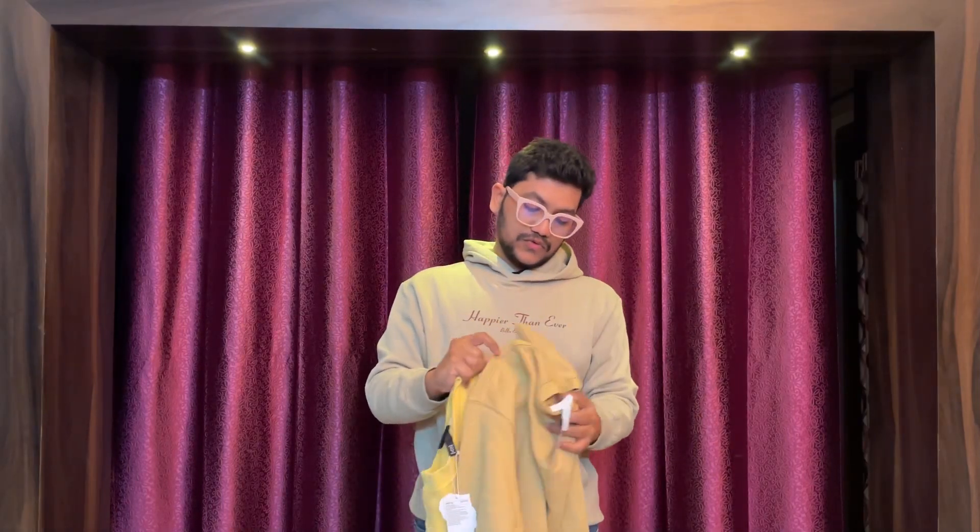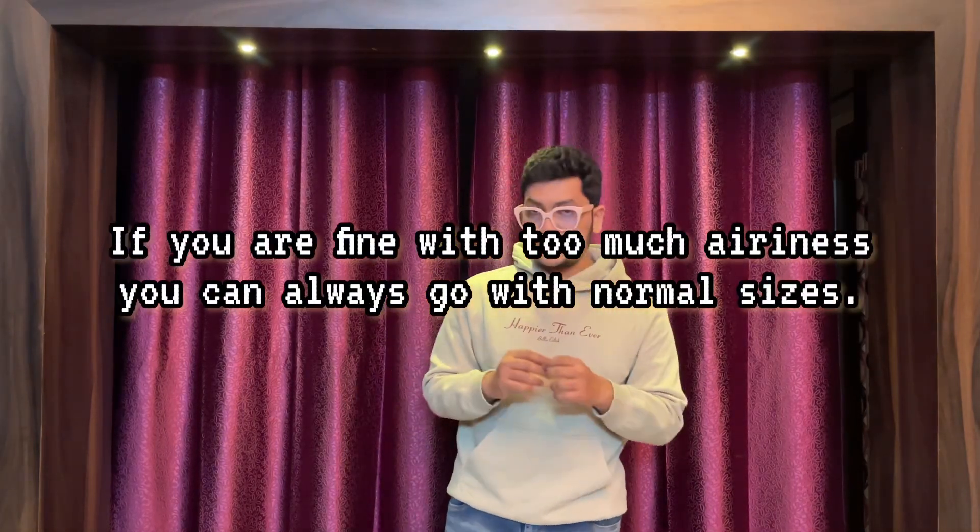That's all about sweatshirts. I showed you all types of fits and what sizes you should pick. For regular fit, always choose your regular size. For relaxed and oversized fits, pick one size smaller — that's the only key to keep in mind. I hope this video really helped you in choosing sizes and fits. Thanks for watching, peace out!